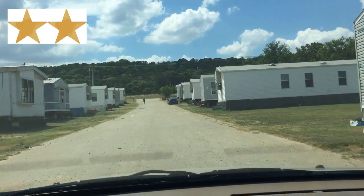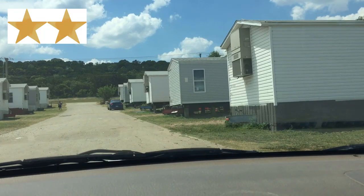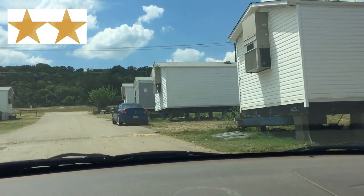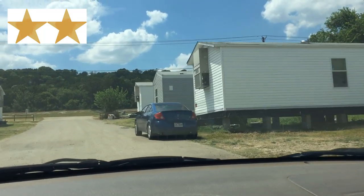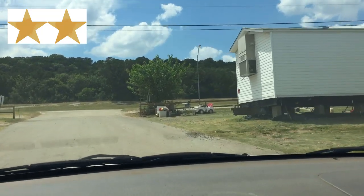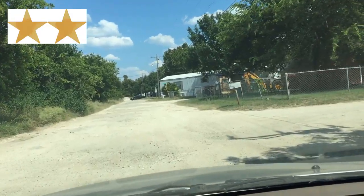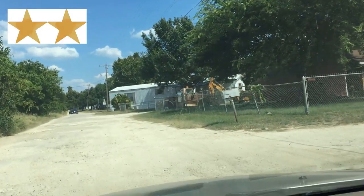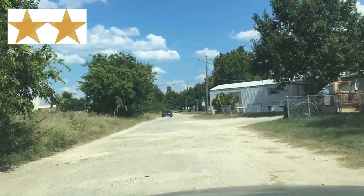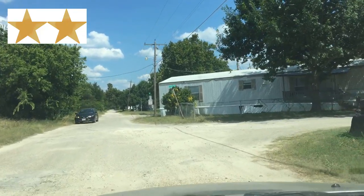These two-star mobile home park managers are oftentimes very happy to receive the monthly rents from the residents. Asking for certain residents to pressure wash their home or mow their lawn an extra time — that can sort of wait until next month. This of course is a huge generalization. There are mobile home park managers in two-star communities and in one-star communities that are super strict or much less lenient than other managers. In two-star mobile home parks, the grass may be a bit higher than ideal or quite higher than usual, however this will eventually get cut.